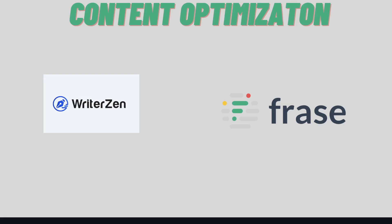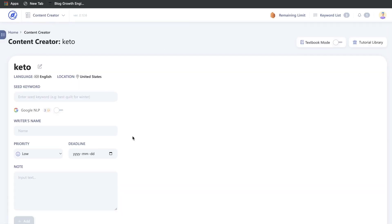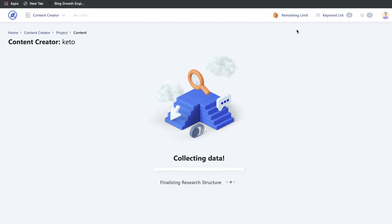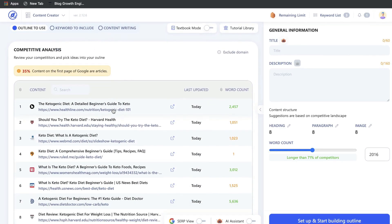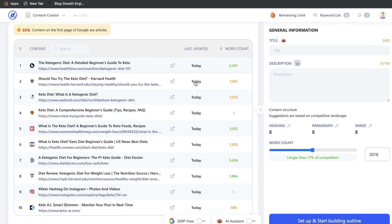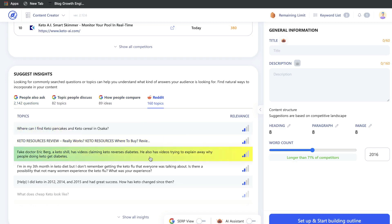Now let's look at the content optimization tools in both WriterZen and Phrase.io. To start optimizing content on WriterZen, head over to the Content Creator. Enter your seed keyword and click add, and WriterZen will pull all the most relevant information about that keyword — recommendations for keywords, topics, and outline ideas you need to include to rank on the first page of Google. This is the competitive analysis: you can see all the top-ranked blog posts for that keyword, their word counts, and this information is updated in real time.